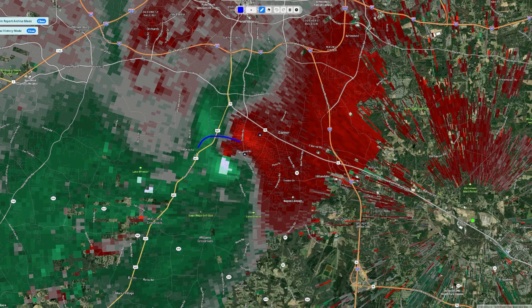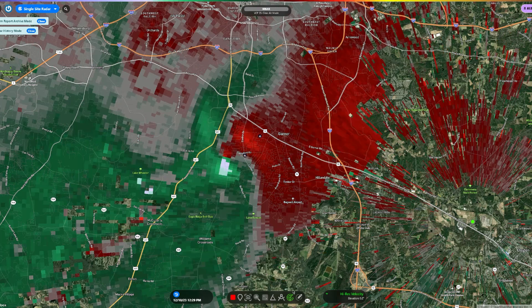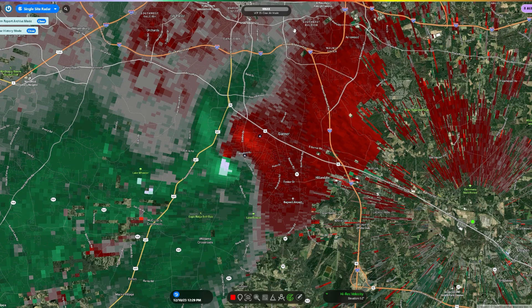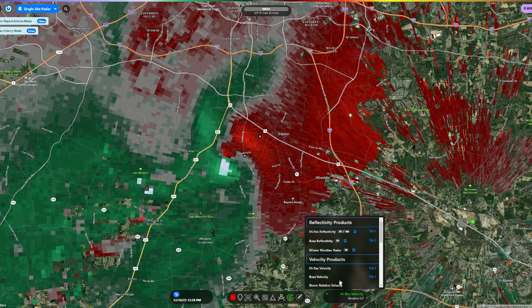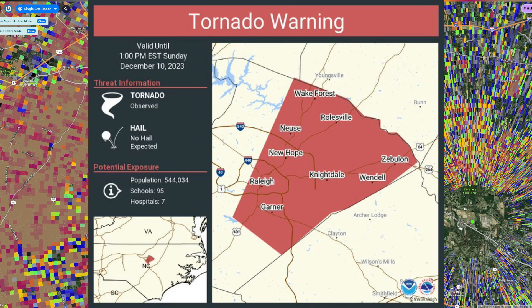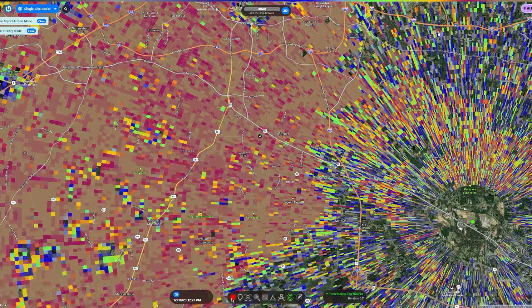Just like that, this storm wraps up, and as you can see, that looks like a tornado signature right there. It is possibly on the ground right now in Garner. There are a couple of storm spotters out, and I believe one of them did see this tornado and called it into the National Weather Service, which is why this tornado was then observed.